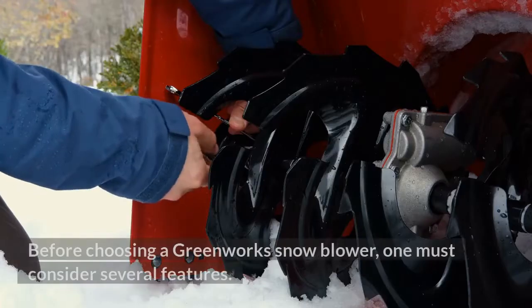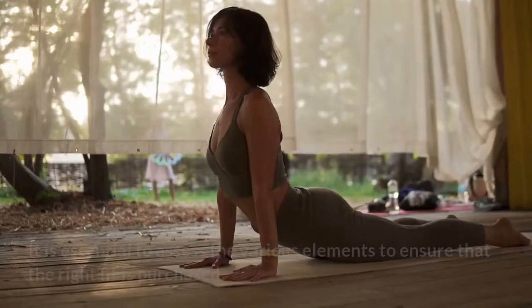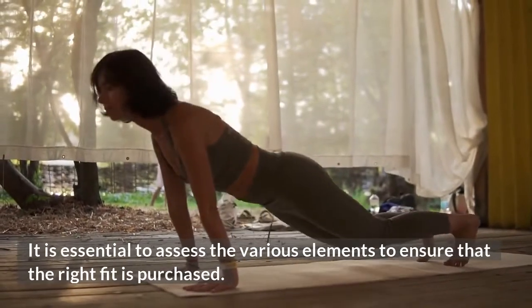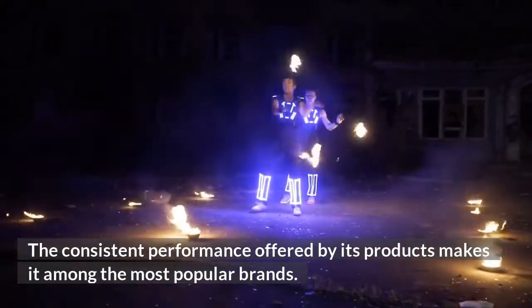Longevity. Before choosing a Greenworks Snowblower, one must consider several features. It is essential to assess the various elements to ensure that the right fit is purchased. The consistent performance offered by its products makes it among the most popular brands.